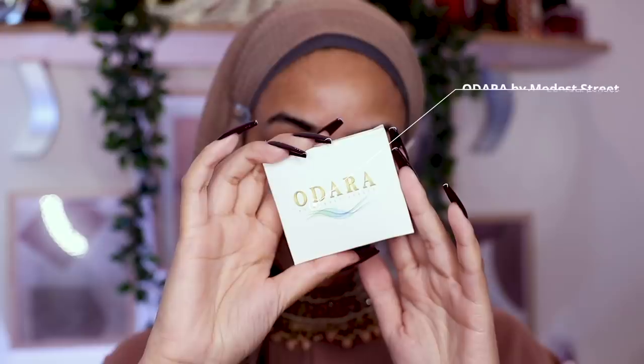For lenses I have my Odara by Modistry lenses in the style Naya, which are sold out at the moment but I'll still leave a link down below. Our lenses are so soft, so natural looking, and so comfortable on the eyes — these are the only ones I reach out to.